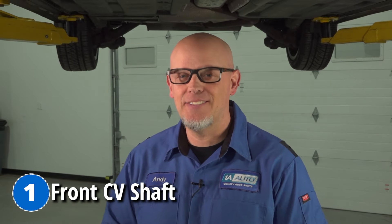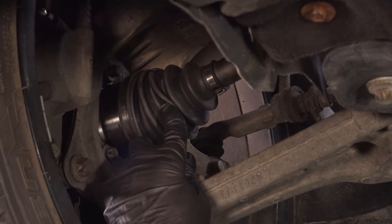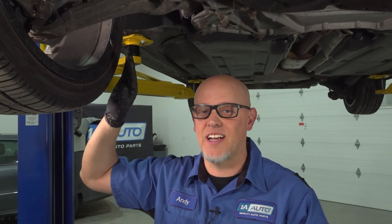Starting from the bottom and working our way up, the first problem we're going to talk about is the front CV shafts. The CV shaft is what connects the power from the transmission to the drive wheels. You have rubber boots, and over time that rubber breaks down and will crack, splattering grease all over the inside of the wheel.